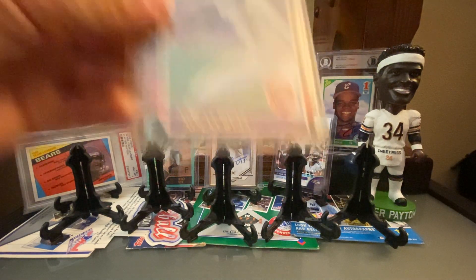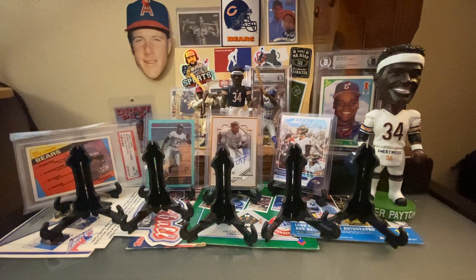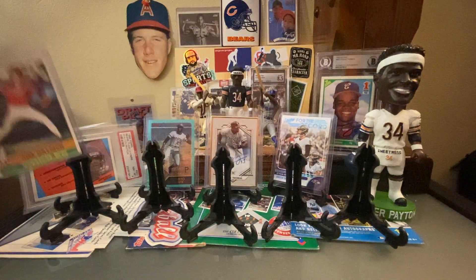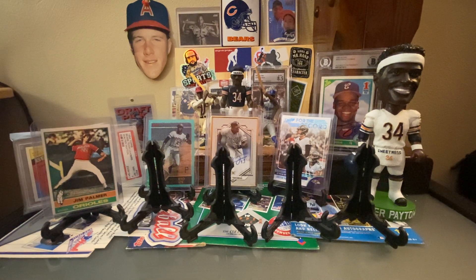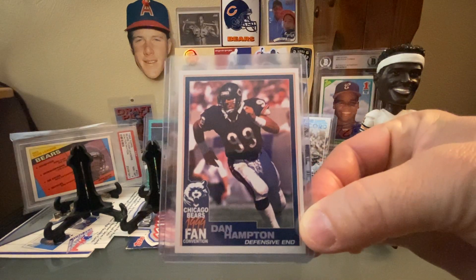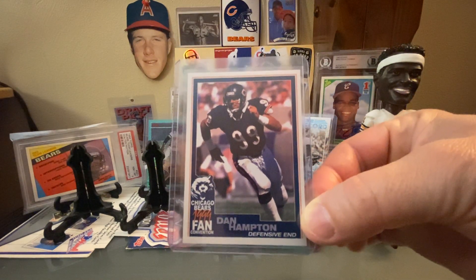An 85 Donruss Nolan Ryan. Sticking with the junk wax slash vintage theme, a 1976 Topps Jim Palmer, which is awesome. And then we are number one on TCDB for the Danimal, Dan Hampton — we did not have this from the 1999 fan convention. It is in the trading card database, so we keep moving up the ranks. Thank you, Greg.